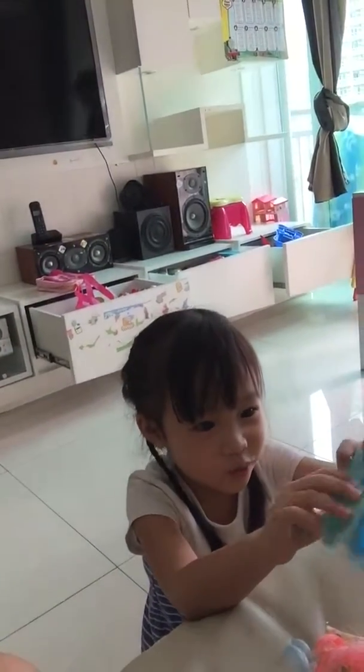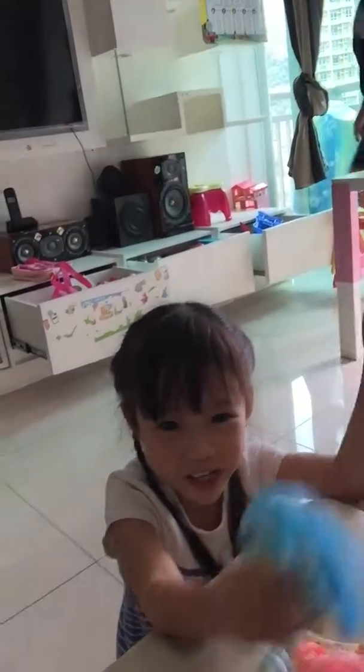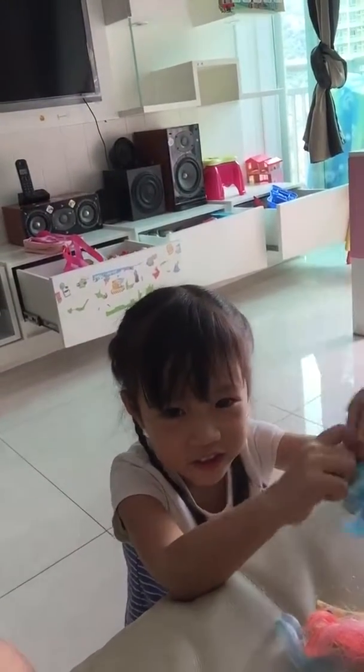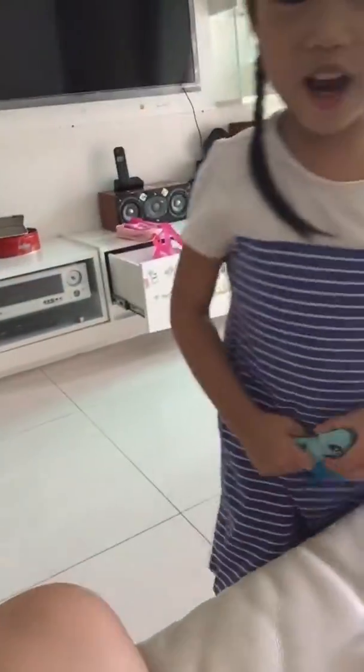We just got the squishiest pony ever. It's called Lyra. Look at Lyra — also can brush her hair. But her hair is so shiny, look at that. So Lyra, check a look. Her hair looks so beautiful.